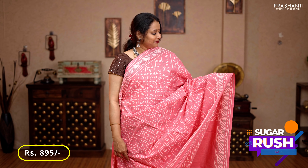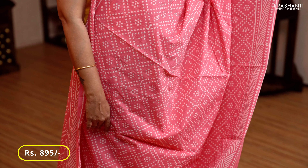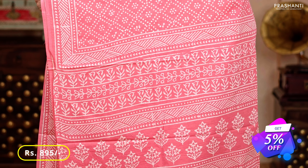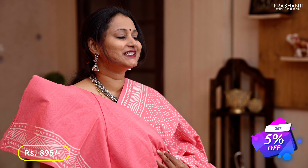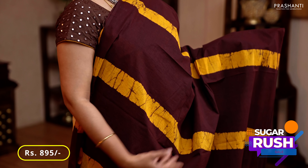Baby pink — a single color saree with a very classy pattern of geometric prints running along both sides of the borders. The body has all-over polka dot buttas, a printed pallu in geometric and floral butta pattern, and a plain blouse in baby pink, priced at 895.